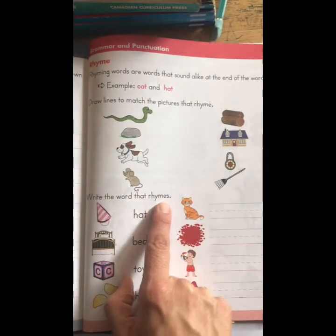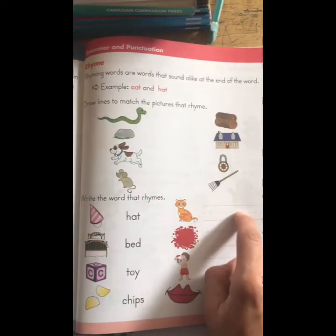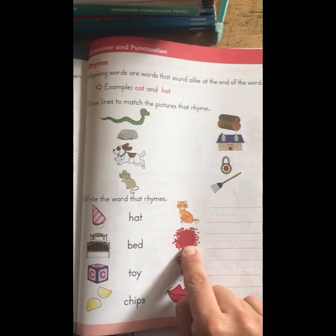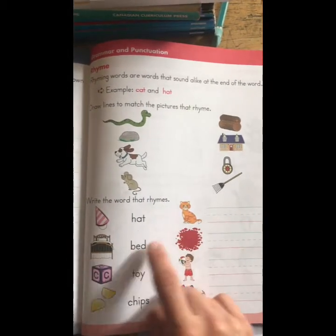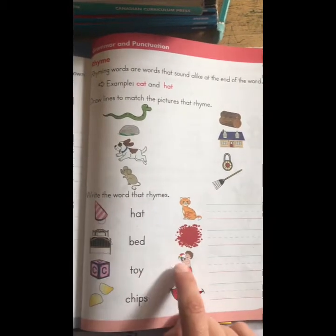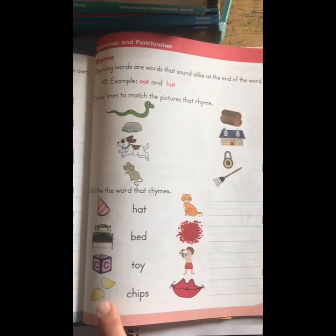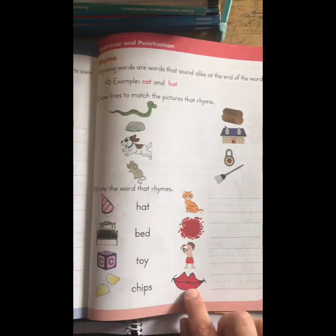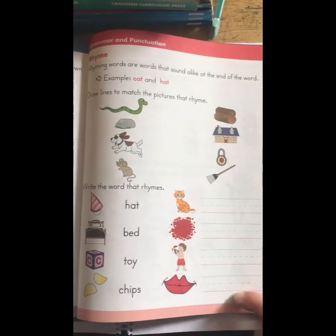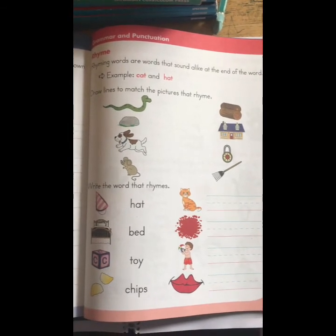Write the word that rhymes. Hat — and then write it on the line. Bed — what color is that? Red. Write it on the line. Toy — what rhymes with toy? And there are chips — write the rhyming word on the line with good handwriting. That's it for today, boys and girls — send me your work.